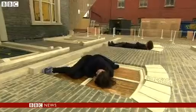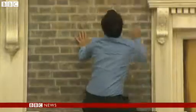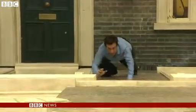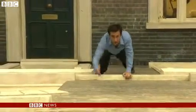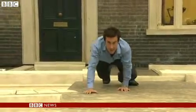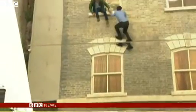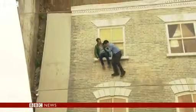Who at some point hasn't fantasised about becoming Spider-Man? Maybe it's just me. But the thing is, with this piece of art, the imagination of the viewer or participant is as important as that of the artist himself. And he's up here. Hi, Leandro, can you give us a hand? Thanks.